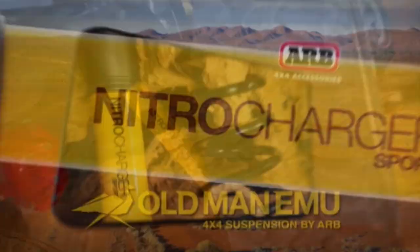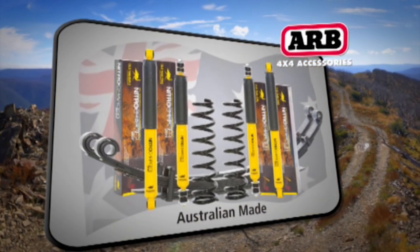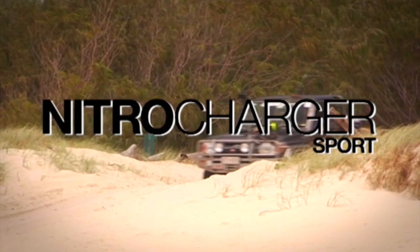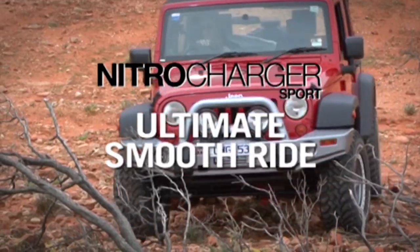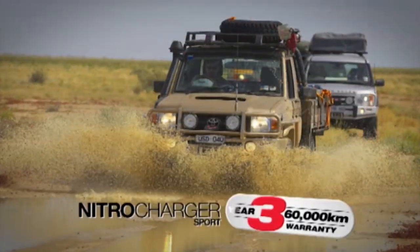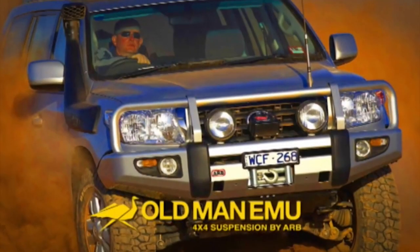The next generation of shock absorbers is here. Leading the way in 4x4 suspension development, Old Man Emu introduces the most advanced and finely tuned shock absorber on the market. Nitro Charger Sport incorporates a new valving system that instantly adapts to all terrain for an outstanding smooth ride and phenomenal control. Backed by a 3-year, 60,000km warranty, you can trust Nitro Charger Sport.